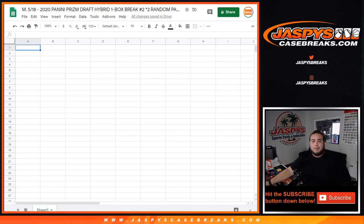What's up everybody, Jason here for Jaspis CaseBreaks.com — 2020 Panini Prism Draft Hobby Football, one box break, two random packs each. Number two just sold out.